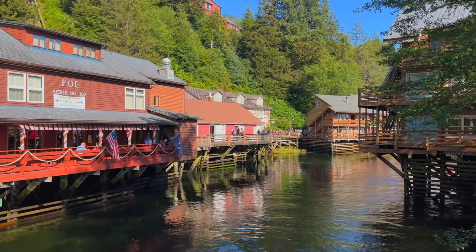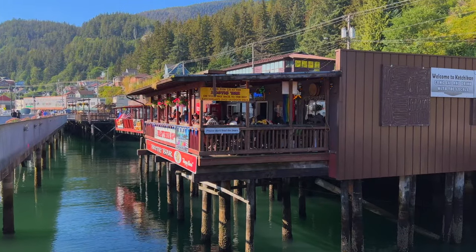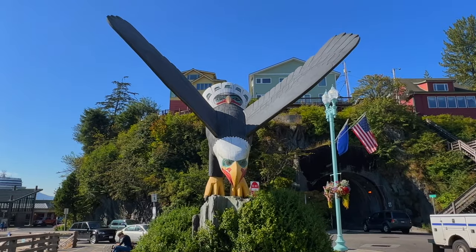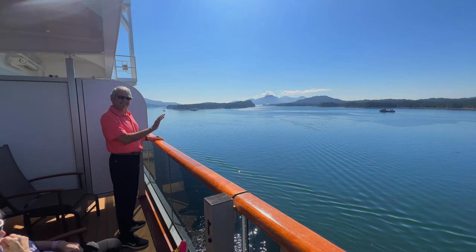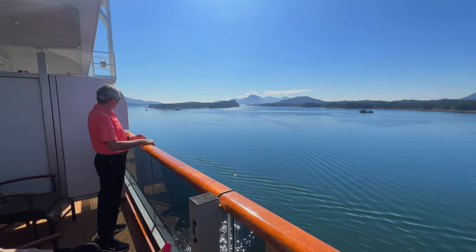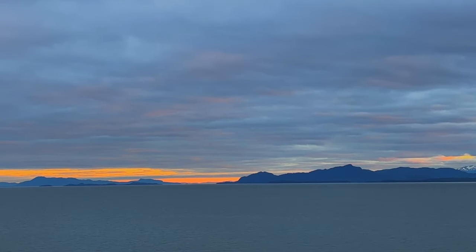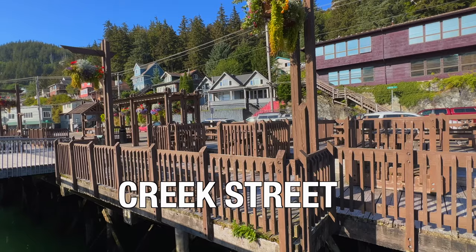First up is Ketchikan, the salmon capital of the world. Known as Alaska's first city, Ketchikan got its name because it is the first port of call as you cruise north along the inside passage. There are plenty of things to do in Ketchikan and we're going to highlight a few of its top attractions.